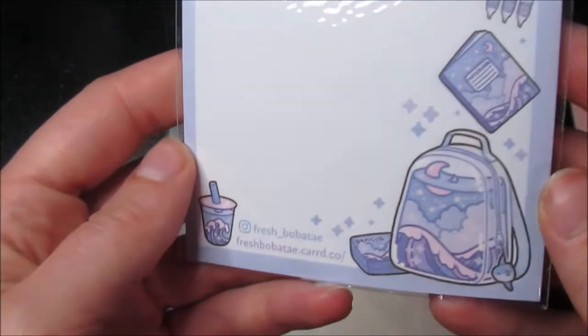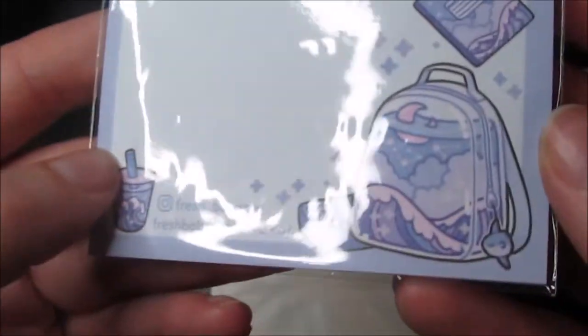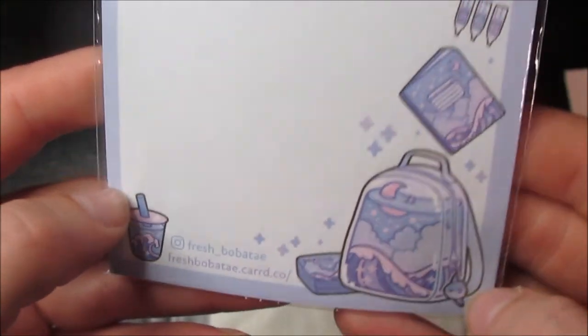So this one looks like this — it's a cute little shark or moon design on the notepad. That's cute!